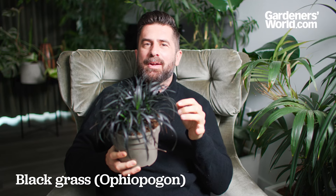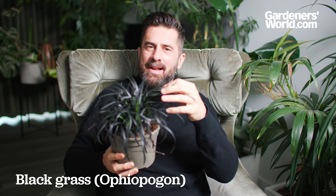Then finally, black grass. This is so almost mythical, but it's actually one of the easiest grasses to grow. It's called Ophiopogon planiscapus — but don't let that name put you off, because this is very tough and durable.